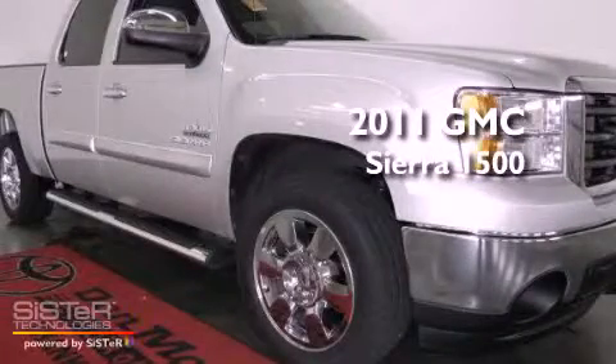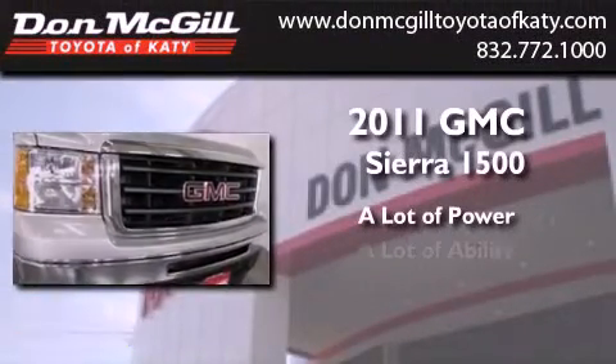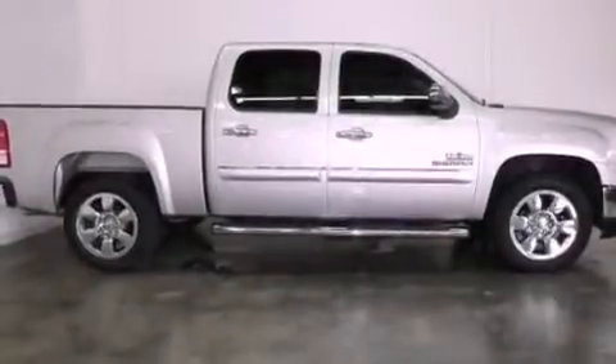This is a 2011 GMC Sierra 1500. All of the following features are included.